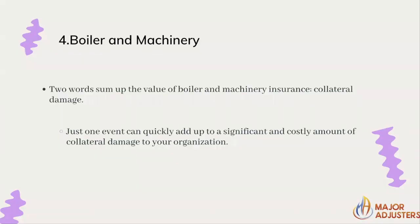A pressure vessel or the actual boiler itself can also be covered. The breakdown of a critical piece of machinery has the potential to wreak havoc across multiple facets of an operation. Two words will sum up boiler and machinery: collateral damage. That means one item — maybe leaked water, maybe a steam machine — causes damage to something else.